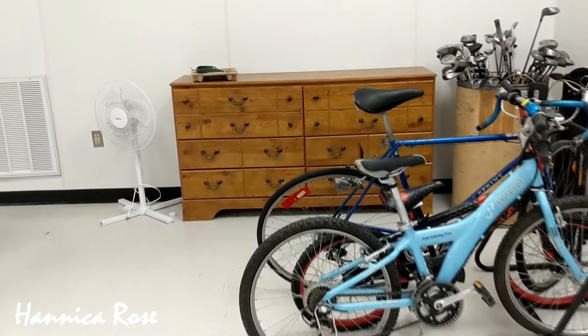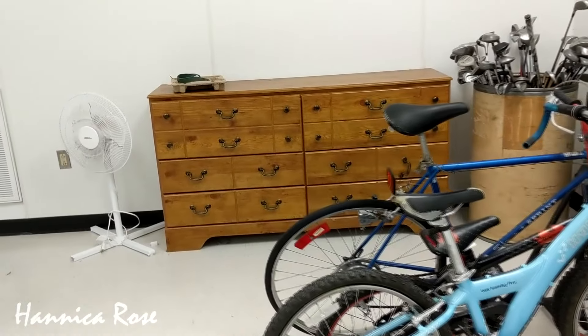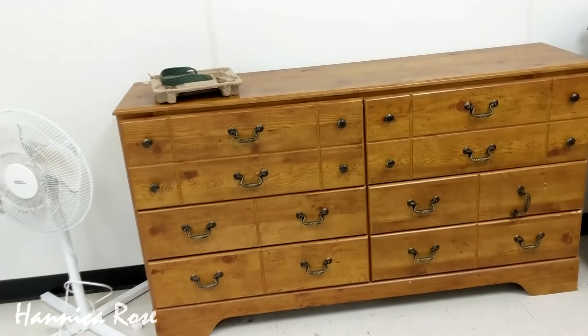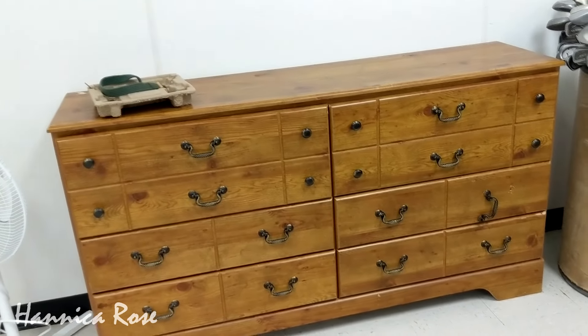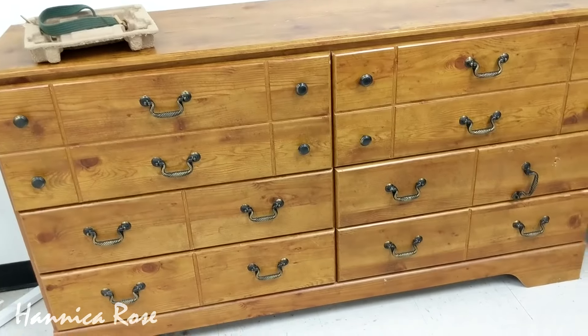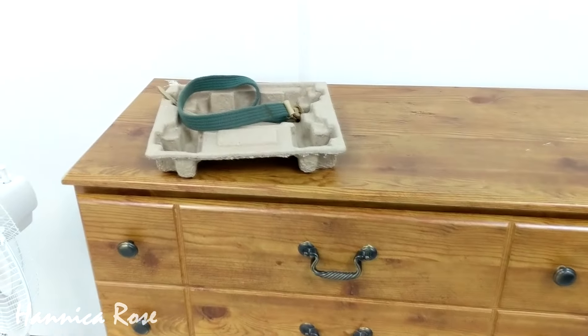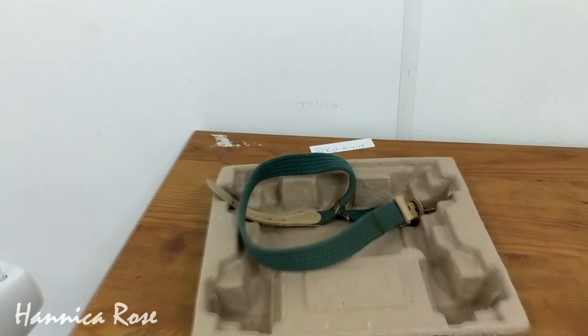The first thing that I like to do when I go into any thrift store is to check out the furniture selection. I have been looking for an inexpensive dresser that I can give a makeover to, and I thought this one might be a great choice, but when I went to check it out, it was already sold.